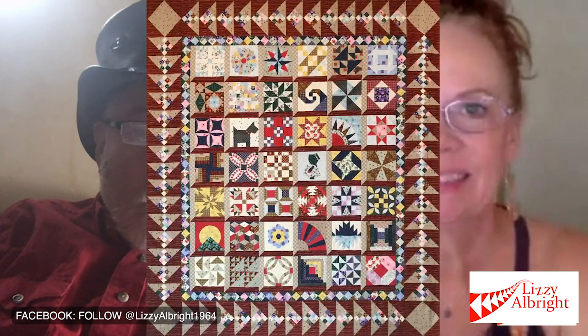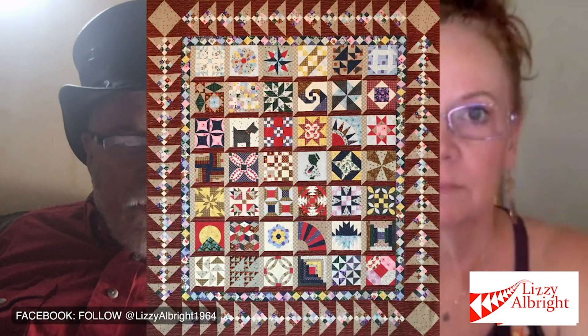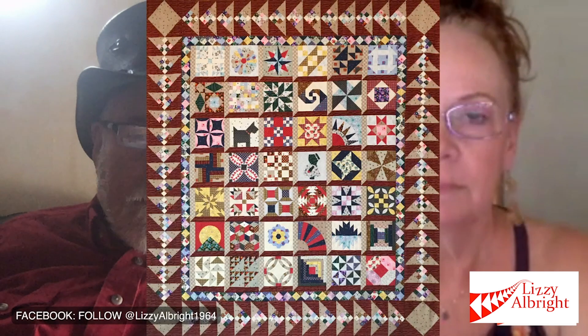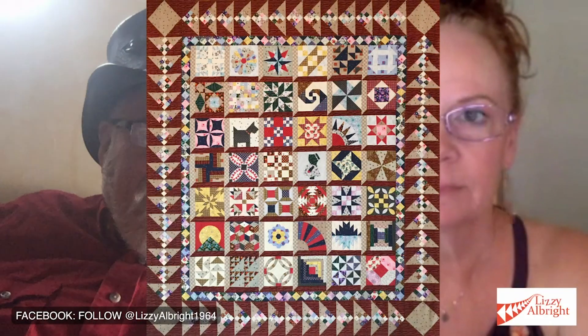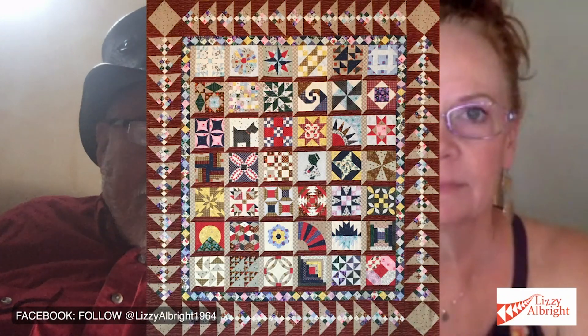Hey everybody, we sure hope you're enjoying following along with Lizzie Albright. Kat and I have certainly had fun putting this whole idea together. If you haven't been aware, we did a quilt reveal and now we're going to add the quilt reveal to the opening of this. This is the Lizzie Albright quilt that granny made — it's in the cedar chest in the attic: 42 blocks, 8-inch blocks with attic window setting and flying geese borders, and the flying geese have those nine patches in there.